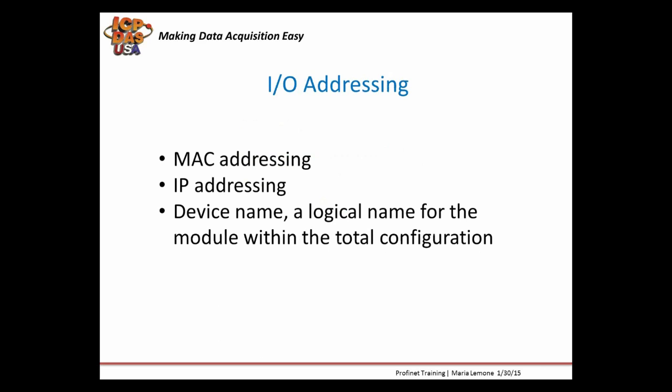Every module within a Profinet network has three addresses: a MAC address, an IP address, and a device name. Because Profinet uses TCP/IP with MAC and IP addresses, MAC addresses change if a device is replaced, so the IP address is a form of dynamic addressing. You can replace a Profinet device and use the same IP address as the previous device. Because there's a need for a fixed address in Profinet, that's why you use a device name.